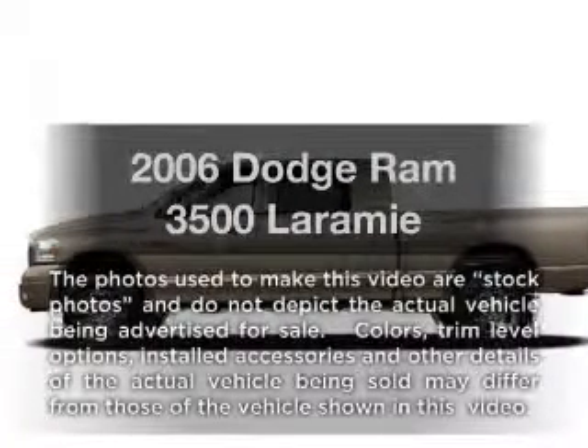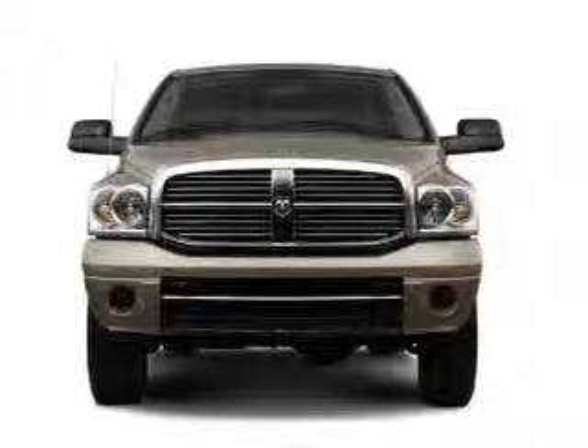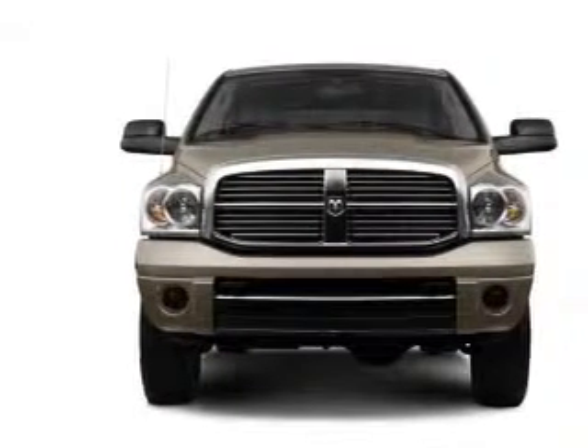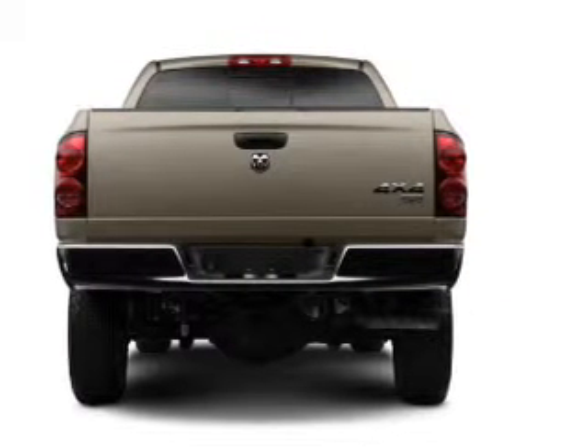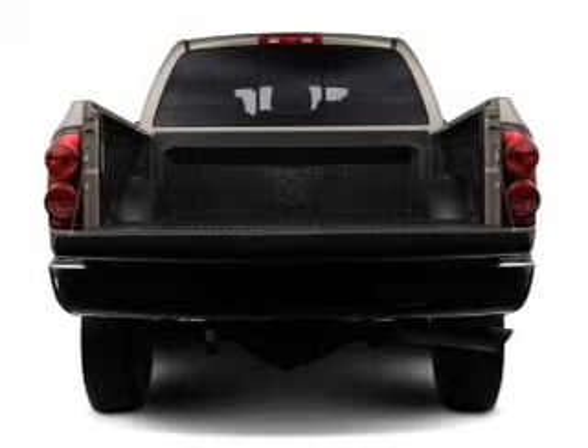Imagine yourself in this 2006 Dodge Ram 3500. If you're looking for a first-rate auto, this one could be yours today. With a solid six-cylinder engine, the powertrain includes rear-wheel drive that responds smoothly to its automatic transmission. Anti-lock brakes help you bring your vehicle to a safe stop.